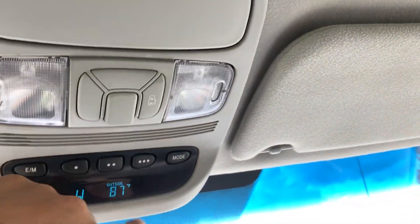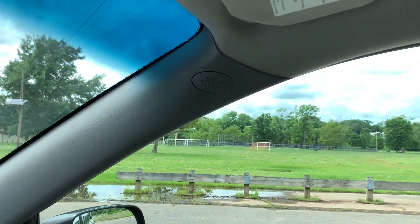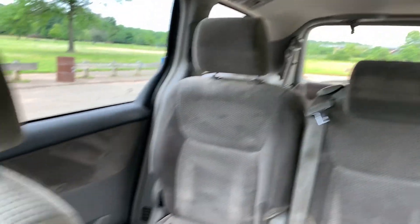Right over here is the control for the power sliding door, which is open. Side airbag and side curtain airbag indicator right over there. Side airbag, rear air vents.